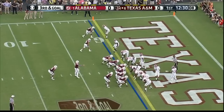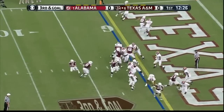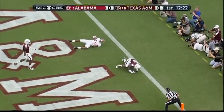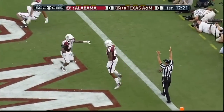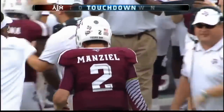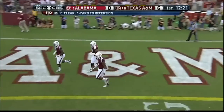I guess he reviewed it and decided the play will stand. Well, there's the answer — that's Cameron clear. This time no fumble when he hit his back.